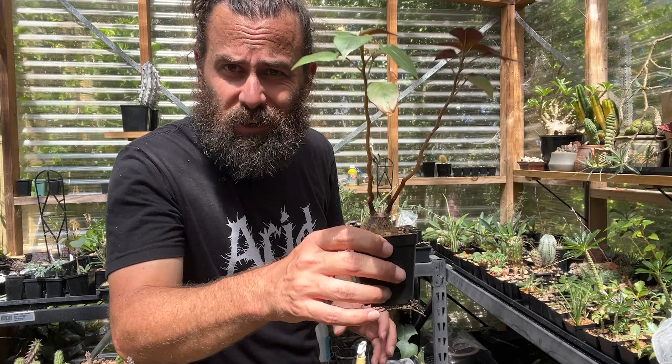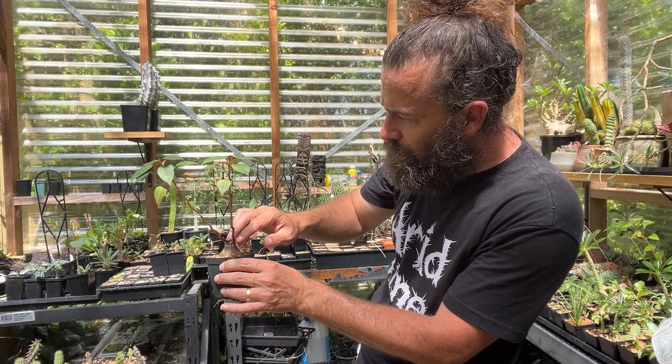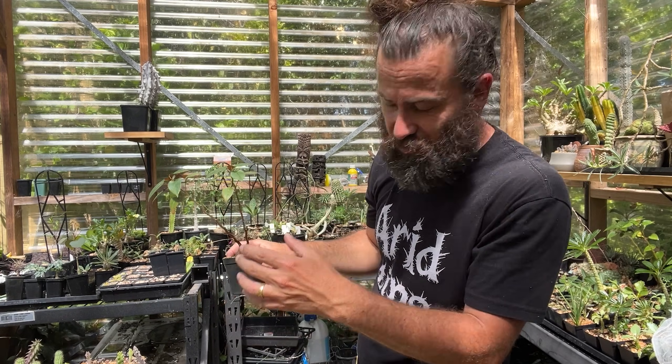You can see that root mass emerging out of the bottom of the pot — didn't even know that was there until I picked it up, but clearly this needs a little more space. Some people try growing these from cuttings, snipping off a stem and dipping it in water just like any other impatiens, and they will grow roots — but allegedly they don't grow a caudex. So what's the point?